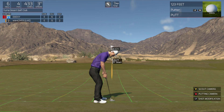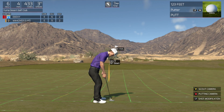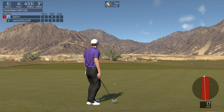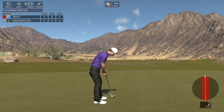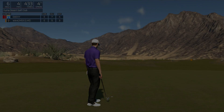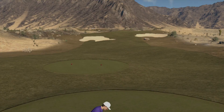You're on the green. Lot of work to do, but you're on. This next one's for birdie. Well, I'm happy to move on. And with that, you will stay at even par.